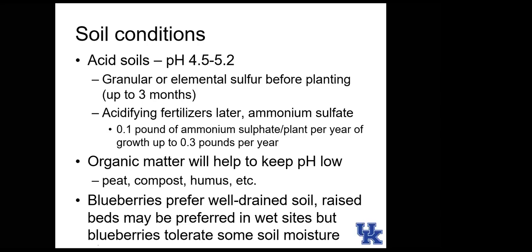The first year use one-tenth pound per plant, second year two-tenths, third year three-tenths, and then keep it at three-tenths per plant — don't exceed that unless you're seeing problems. Organic matter such as peat moss, compost, and humus also helps lower and stabilize pH. Blueberries, like strawberries and other small fruits, prefer well-drained soils.